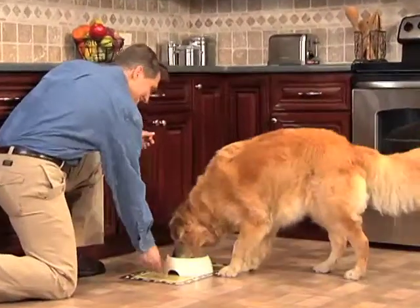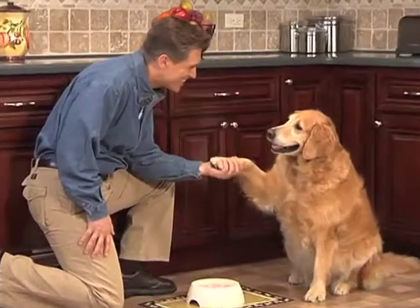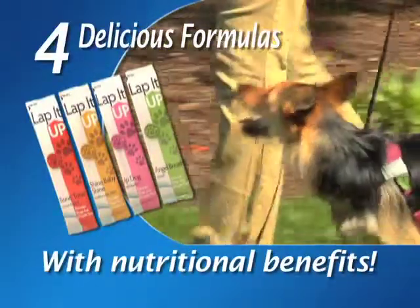Tastes so good, they'll think they're getting a treat, but you'll know they're getting the essential vitamins and minerals they need. Available in four special formulas, each is designed to offer a different nutritional benefit.